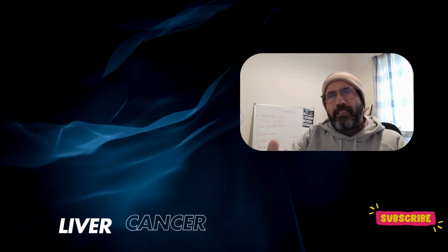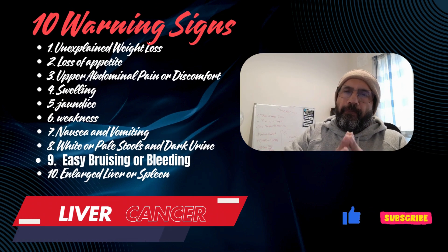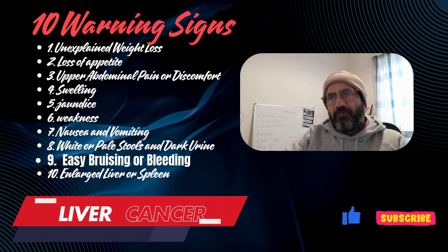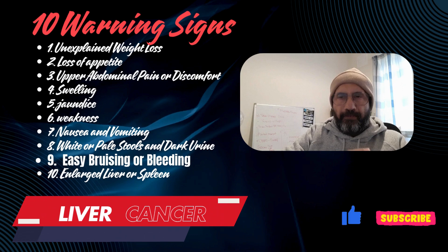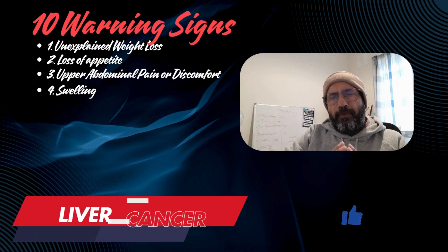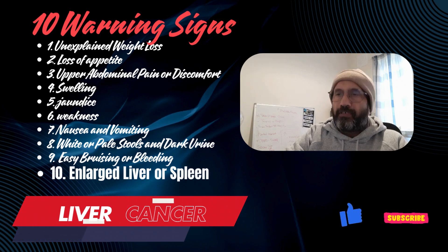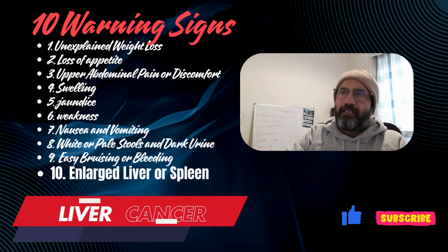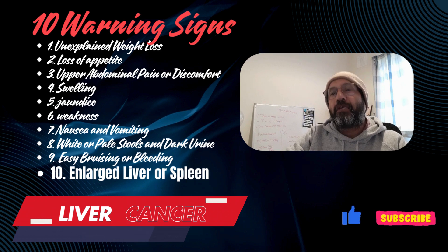9. Easy bruising or bleeding: Since the liver is responsible for producing clotting factors, damage can lead to increased bleeding or bruising. 10. Enlarged liver or spleen: A noticeable lump or swelling just below the right side of the ribcage could indicate an enlarged liver. An enlarged spleen may cause discomfort below the left ribcage.